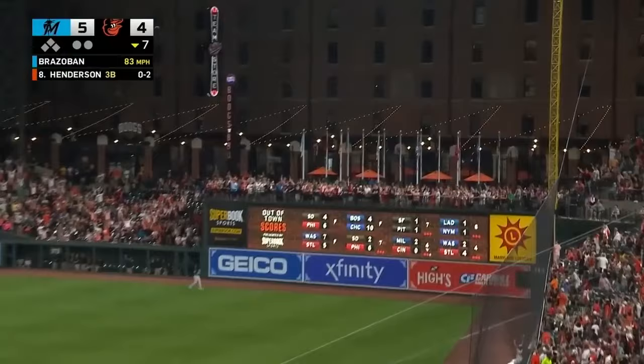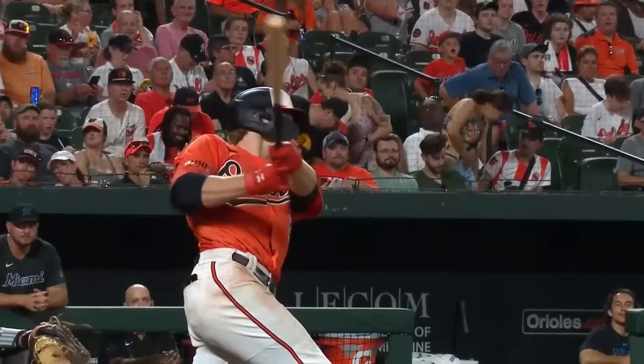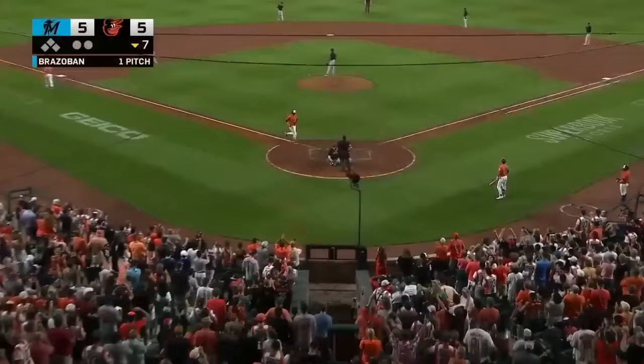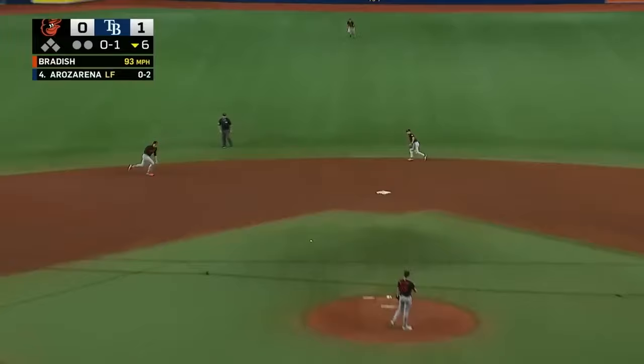Against a new pitcher, Vosgar Brazaban, and Henderson takes his first pitch out to the back court. New pitcher, new game — we're tied at five. His 14th long ball of the year, his 38th RBI. And that's a big ball, folks.